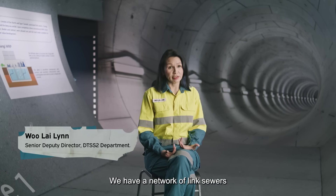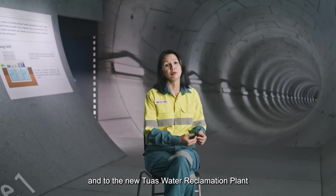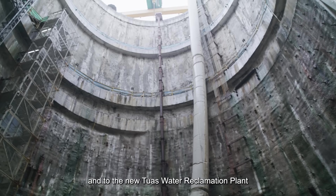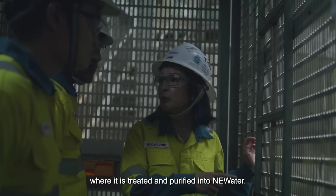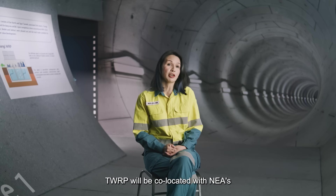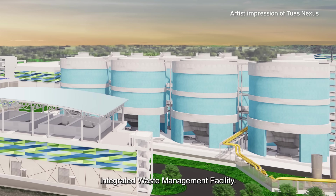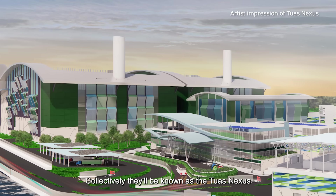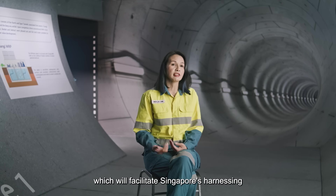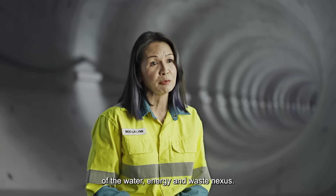We have a network of link sewers that conveys flow to the deep tunnels and to the new Tuas Water Reclamation Plant, where it is treated and purified into NEWater. TWRP will be co-located with NEA's Integrated Waste Management Facility. Collectively, they'll be known as the Tuas Nexus, which will facilitate Singapore's harnessing of the water, energy and waste nexus.